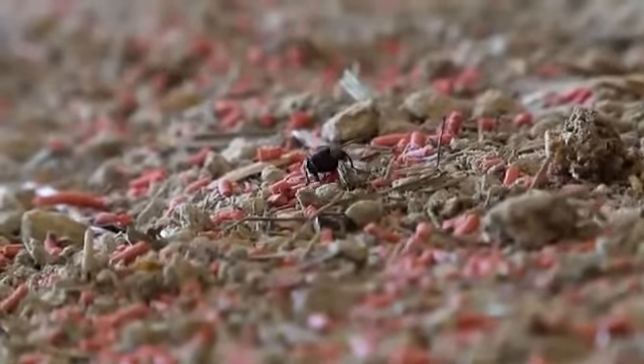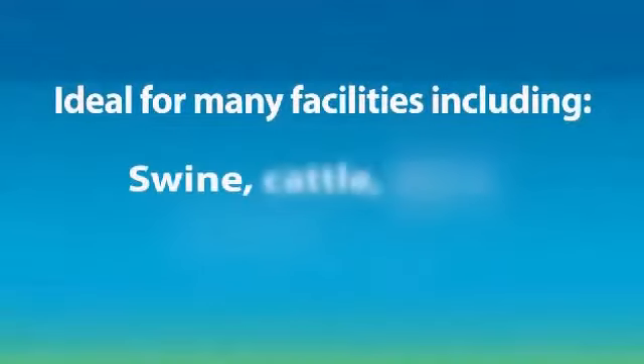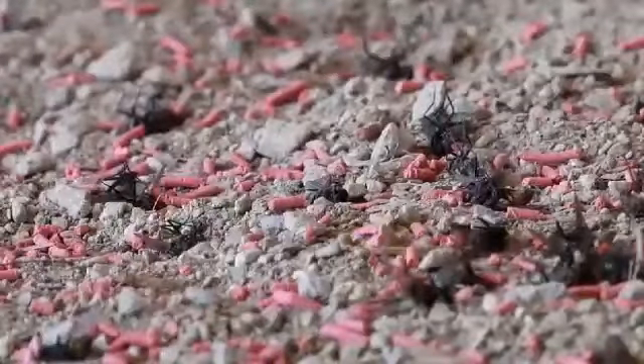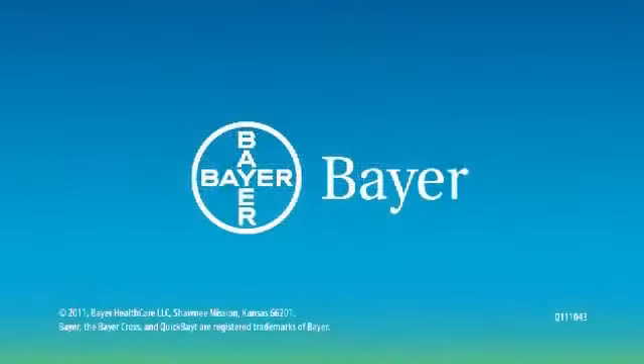It's loaded with two specially formulated attractants that flies just can't resist. It's ideal for your outbuildings and animal facilities where these nasty little pests cause problems. Quick Bait Fly Bait kills flies fast. Try it today, only from Bayer.